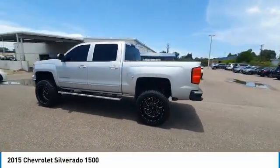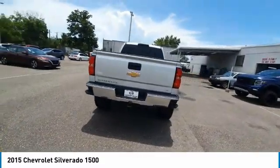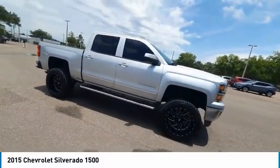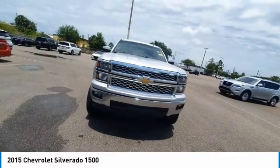You are going to love this 2015 Silverado 1500. The Chevy Silverado 1500 has the lowest cost of ownership of any full-size pickup. This vehicle has less than 75,000 miles. Here are some of this vehicle's great options.